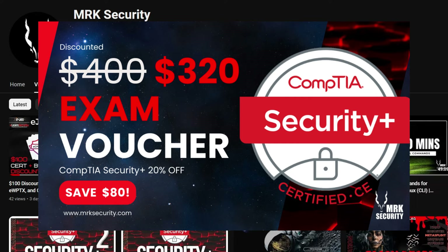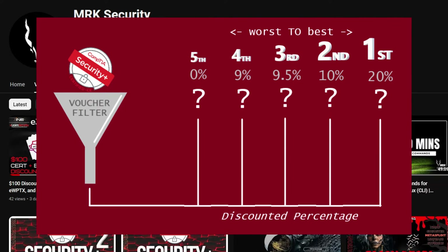Without wasting time, let's start discussing CompTIA Security Plus. For this video I filtered out the five top discounted vouchers available right now that you can use to take your CompTIA Security Plus exam. I divided these vendors into trusted ones and less trusted ones, with the one giving the maximum discount coming last.